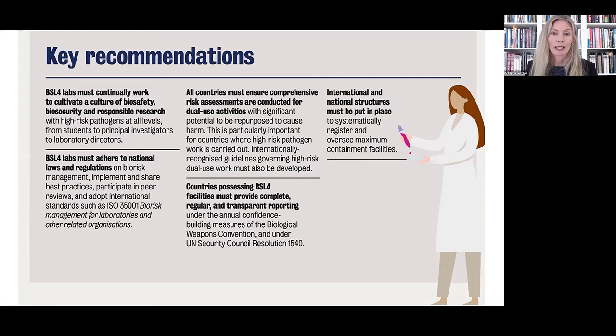In addition to national laws and regulations on biorisk management, countries and their BSL-4 labs should also implement and share best practices, as well as participate in peer reviews of practices in other BSL-4 labs. We've had several good examples of peer reviews within the framework of the BWC. We also emphasize that countries with BSL-4 facilities must provide complete, regular, and transparent reporting under the annual confidence-building measures of the Biological Weapons Convention and under UN Security Council Resolution 1540.